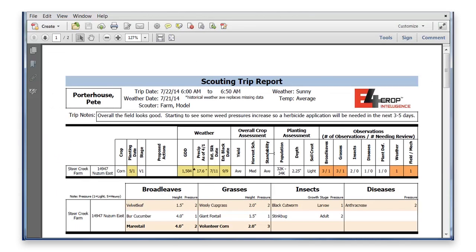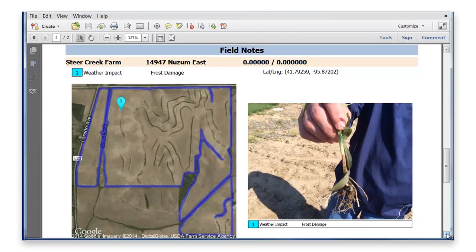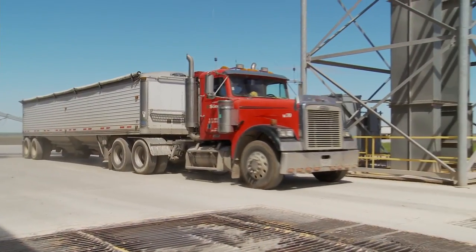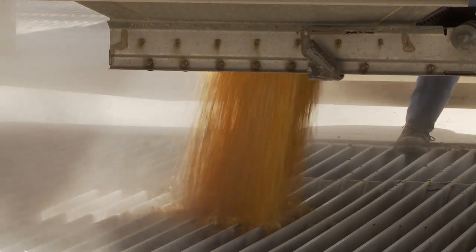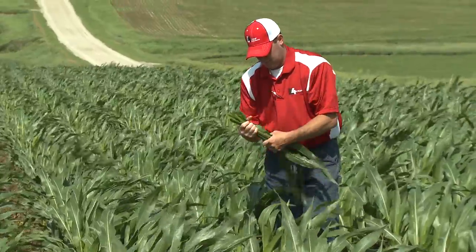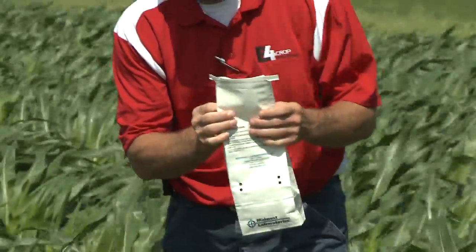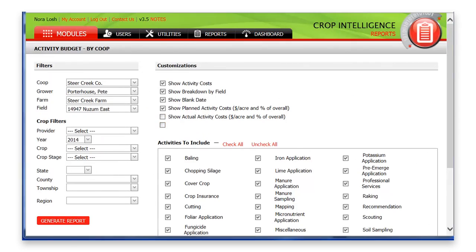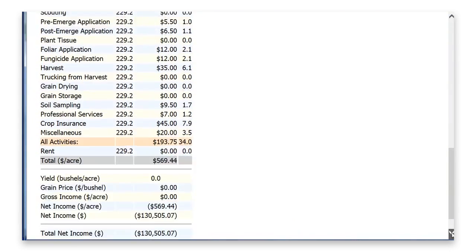The E4 crop intelligence system is more than just software — it claims to be the industry's first integrated precision ag support platform designed to capture, analyze, and connect with key stakeholders. When creating software, you can't just sit in an office — you need to know what the grower wants, what the co-op wants, what the farm manager, retailer, and seed dealer want, because all wants are different. You need an open-ended platform to accommodate those changes and filter in other data sources to make better decisions for the grower. The platform provides tools to collect, analyze, and implement production and financial decisions that maximize long-term profitability on a per-acre, per-field, and farm basis.